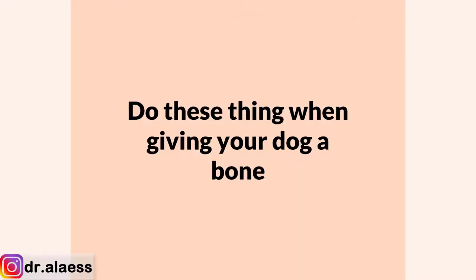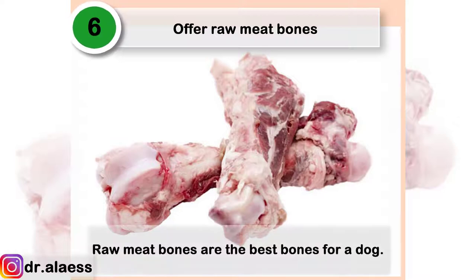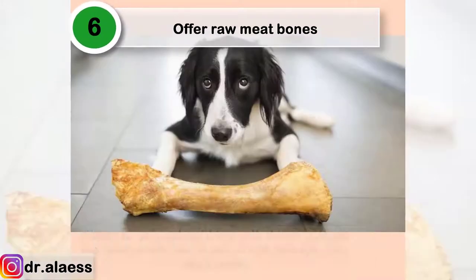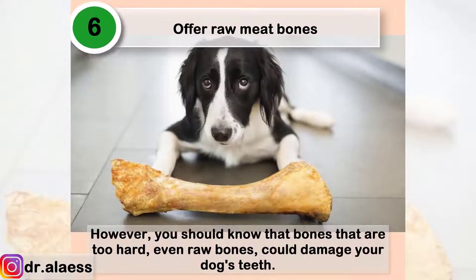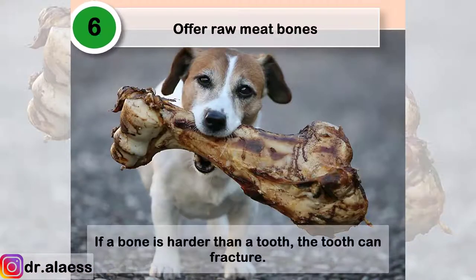Do these things when giving your dog a bone. Offer raw meat bones — raw meat bones are the best bones for a dog. However, you should know that bones that are too hard, even raw bones, could damage your dog's teeth. If a bone is harder than a tooth, the tooth can fracture.